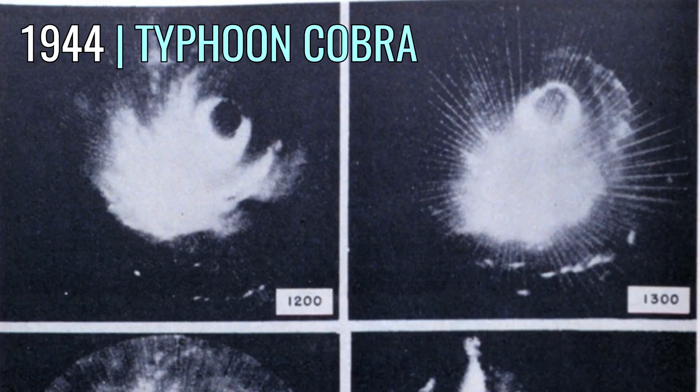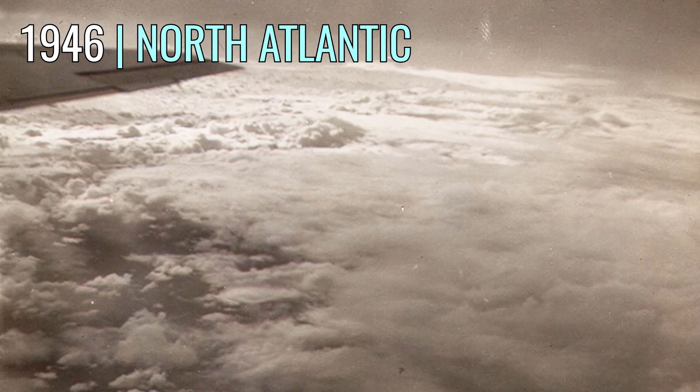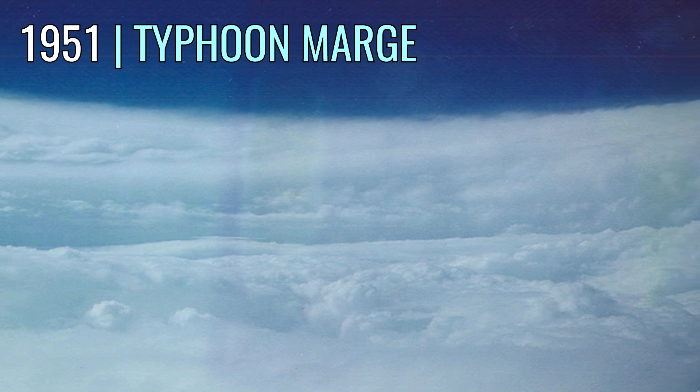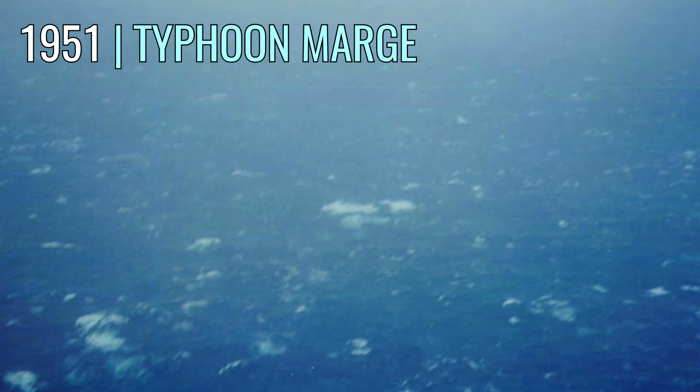Typhoon Cobra also produced the first radar imagery of a tropical cyclone. Not long later came the earliest known picture taken of a hurricane from an aircraft during a hurricane reconnaissance mission in October 1946. A little later on, the earliest known color image of a storm was captured inside the extraordinary Typhoon Marge in 1951 — also the first known photographs from airplanes in typhoons.